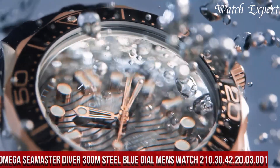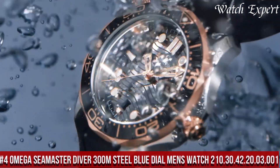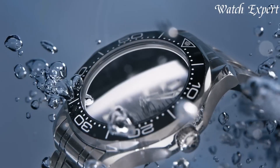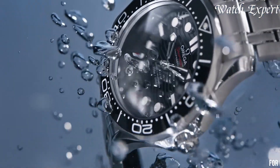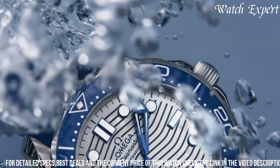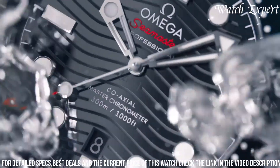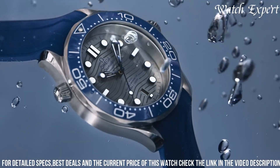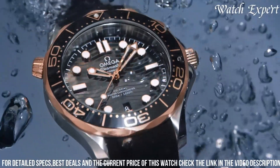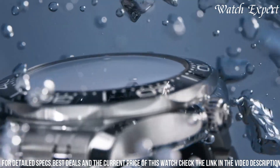Number 4: Omega Seamaster Diver 300M Steel Blue Dial Men's Watch 210.30.42.20.03.001 — a symbol of aquatic excellence and modern sophistication. Crafted with Omega's precision, its design flawlessly merges robust functionality with refined aesthetics. The stainless steel case, paired with a mesmerizing blue dial, captures the essence of oceanic exploration. The Seamaster Diver's iconic wave pattern dial, adorned with luminous markers and hands, embodies the spirit of underwater adventure.